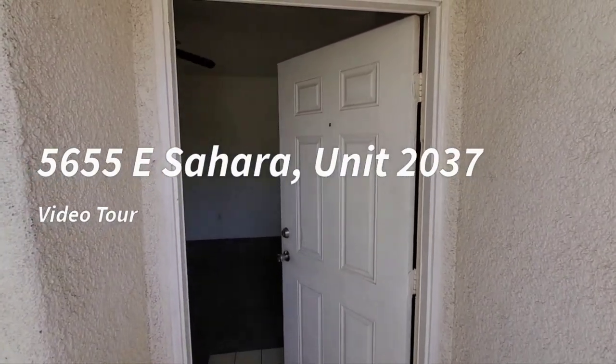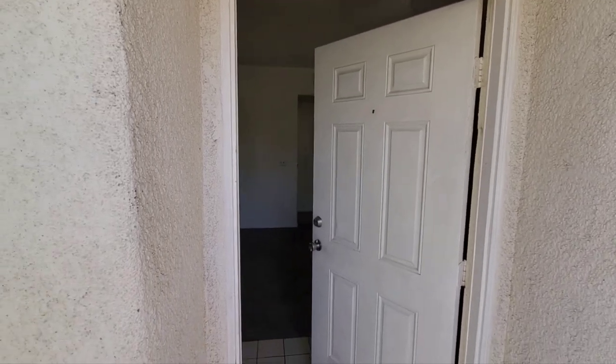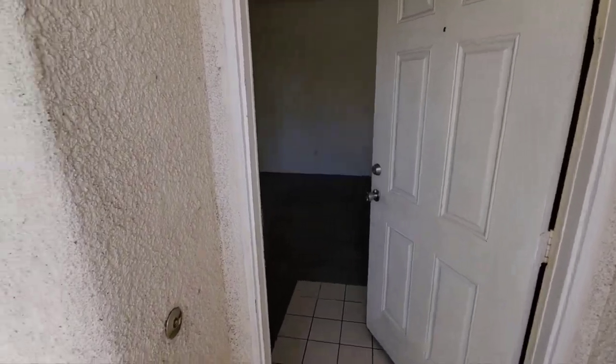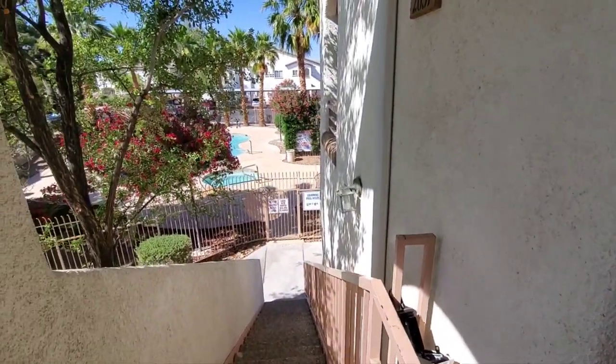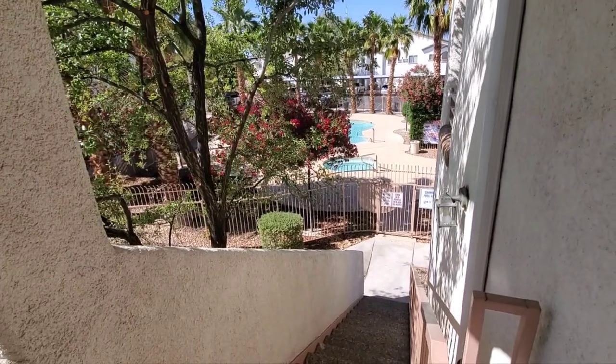Welcome to 5655 East Sahara Avenue in the Terra Santa Community, Unit 2037. It's a second story unit. You can see right out the front door the proximity — there is the pool and spa there.